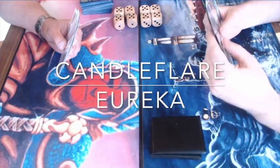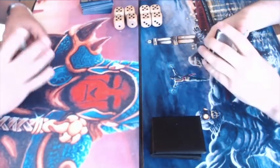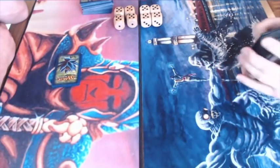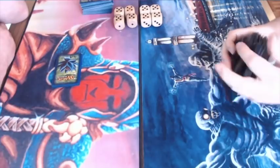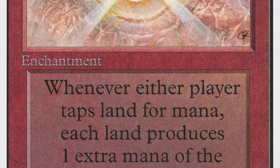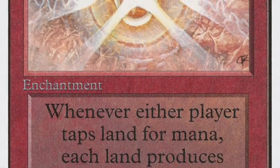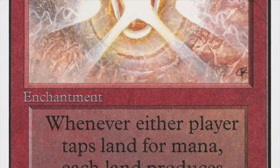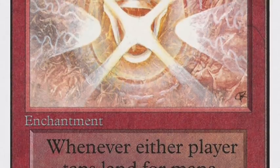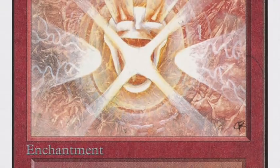Before we start I'd like to quickly explain a little bit about these decks so that if you're new to the old school scene you have an idea of how they work. The Candleflare deck is named after two cards: Mana Flare and Candelabra of Tawnos. Mana Flare is an enchantment for one red and two. It says whenever you tap your land for mana it produces one extra, so if you tap your mountain it produces two mana instead of one — two red mana.